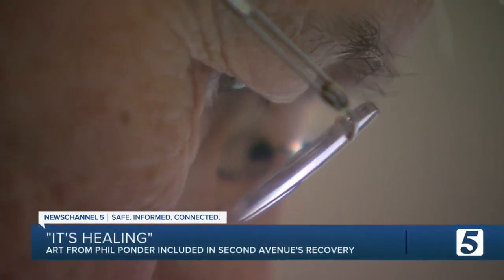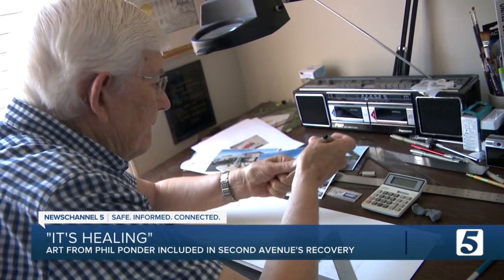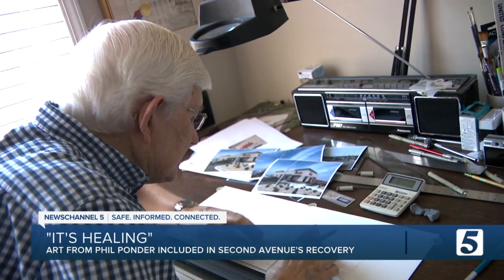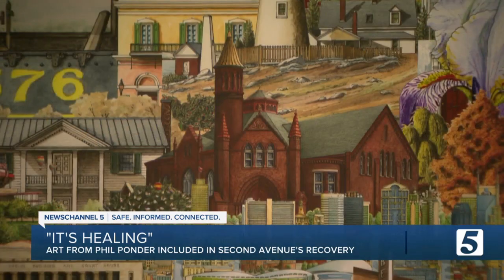I don't blink when I'm doing this. When you talk to artist Phil Ponder, it's quite obvious. Attention to detail is everything. This one picture represents kind of the architectural history of Middle Tennessee.